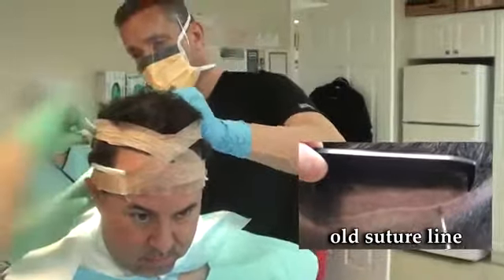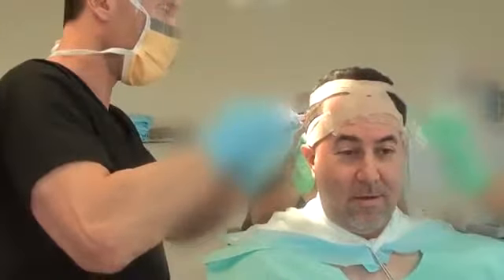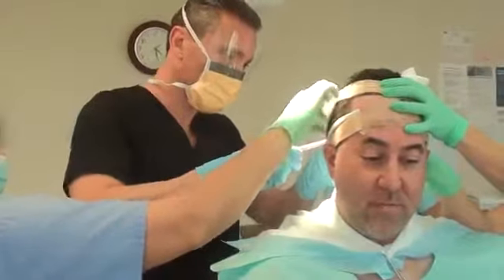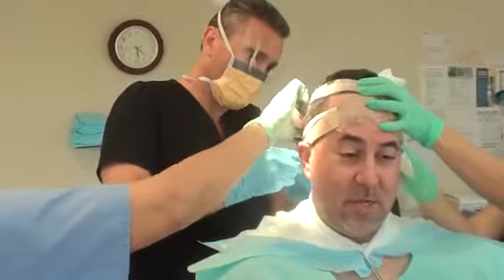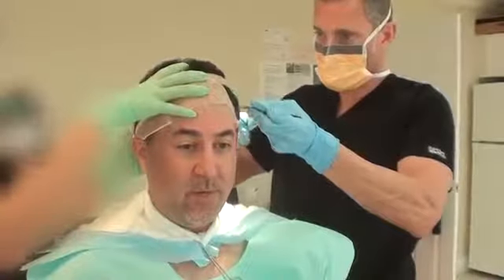I'm a professional photographer. I chose to be here to make my appearance look more youthful. And having such a great experience the first time, I have all the confidence in the world that Dr. Bolton will do his absolute best as he only can do. I have no idea what you're doing and I really don't want to know.